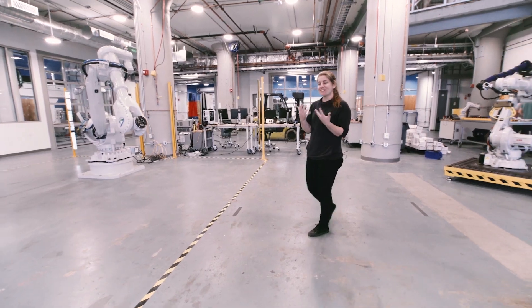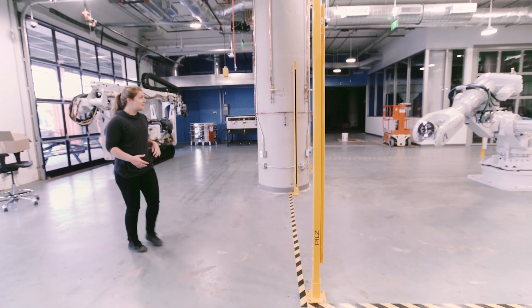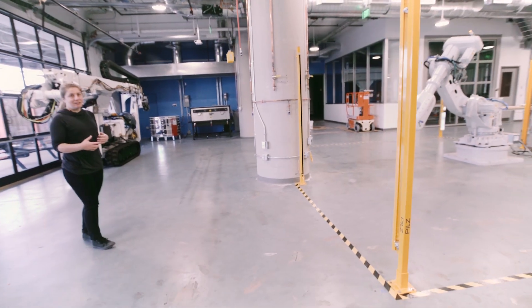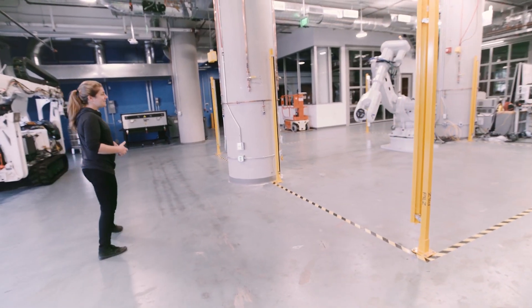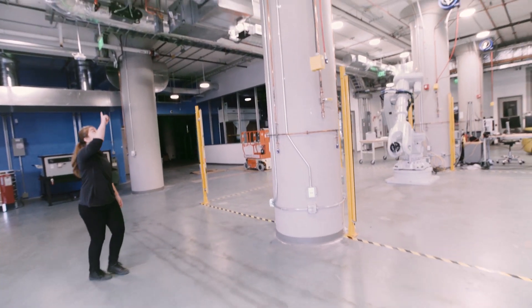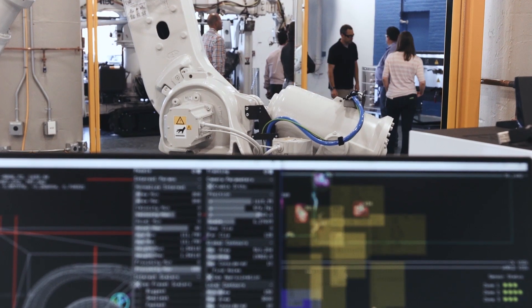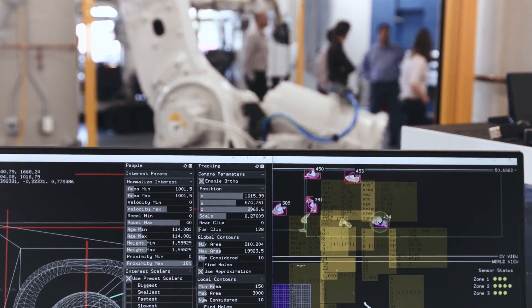It can hold 300 kilograms, over 600 pounds. What we did here is we gave this robot the ability to see us as we moved around in space around it. We hooked up a bunch of cameras onto the ceiling and created some software that lets the robot see basically the entire environment around it.